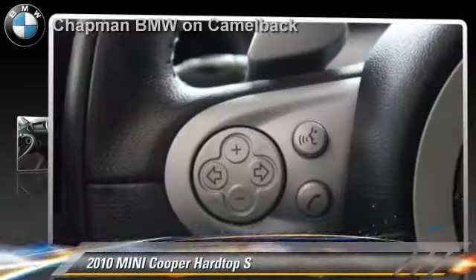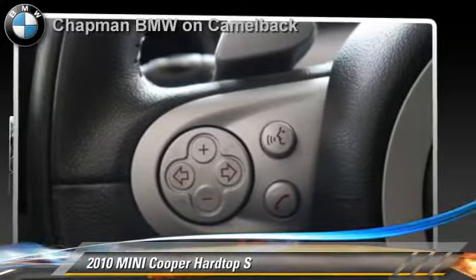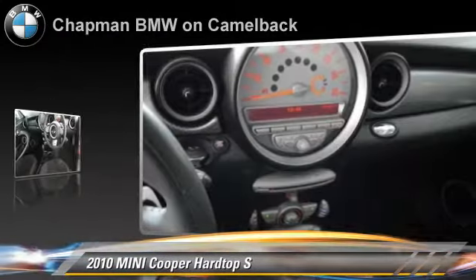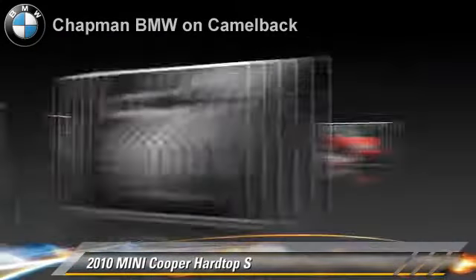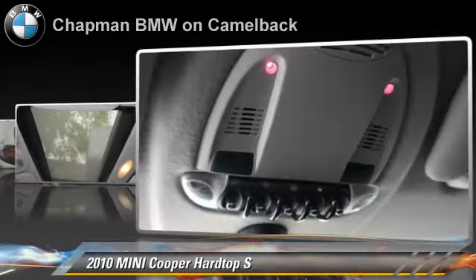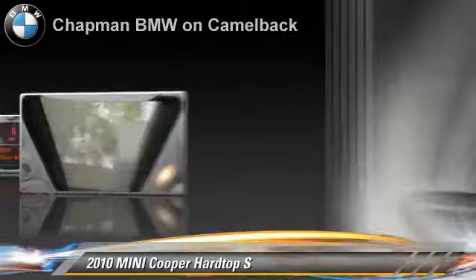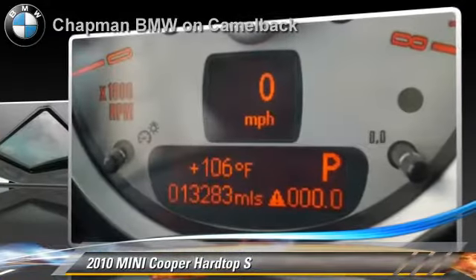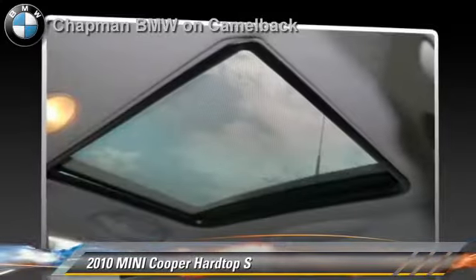The 2010 Mini Cooper, powered by a 1.6-liter 4-cylinder engine with a 6-speed automatic transmission. This vehicle, with fewer than 15,000 miles on the odometer, gets up to 33 miles per gallon. This Mini features power windows, rear spoiler, and panorama roof.